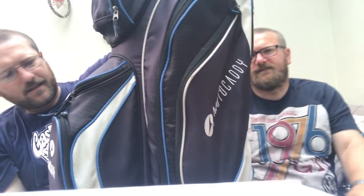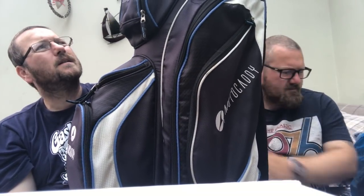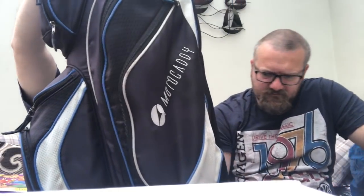We've got a nice Motor Caddy Club Series bag in really nice condition — unfortunately missing the rain cover but that's not the end of the world. We paid five pounds for that and we'll probably look to get around £40 for it. That's a nice one.